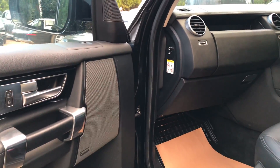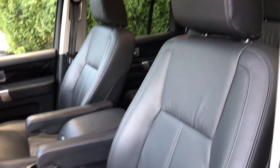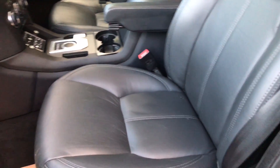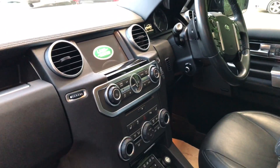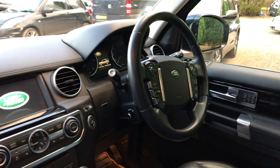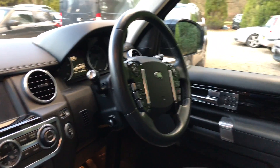It's actually got the Meridian sound system, which is a really nice sound system. The leather is in really nice condition. The heating controls are all just here, and there's a multi-function steering wheel which is heated — really nice. Heated seats too, and heated in the rear.